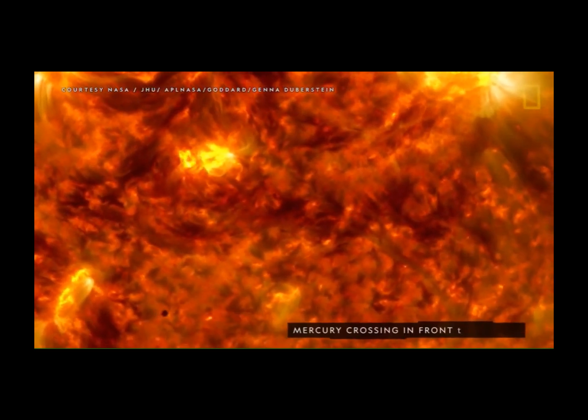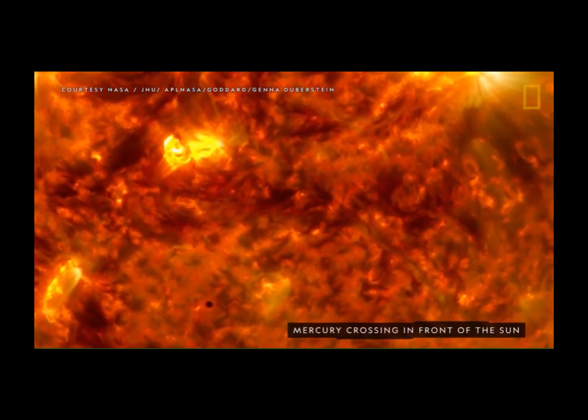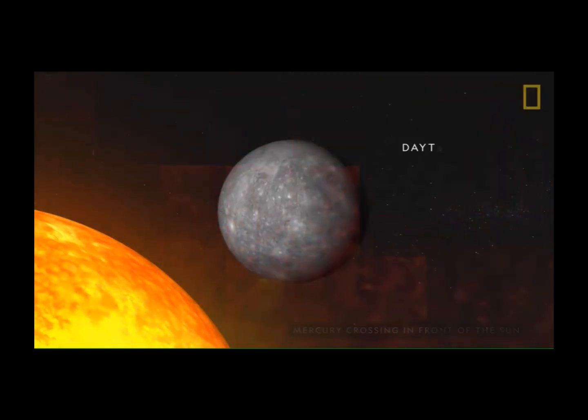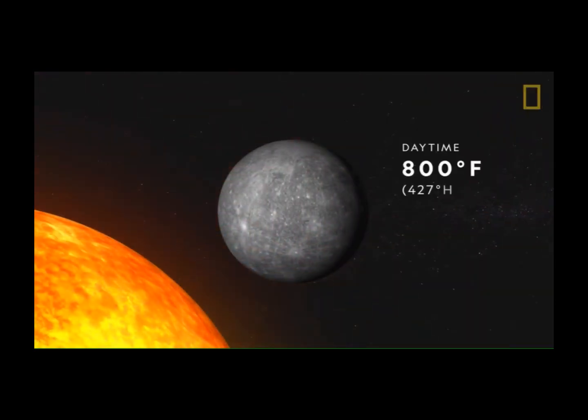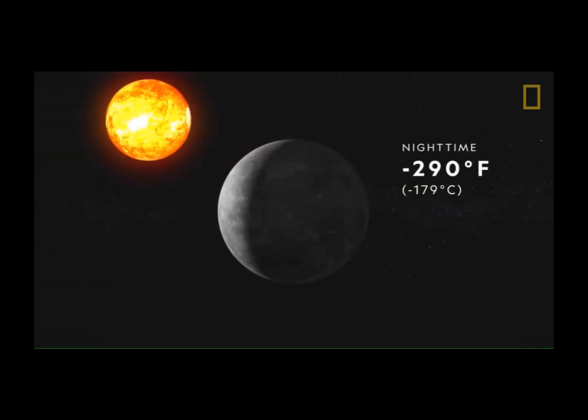The lack of atmosphere in close proximity to the Sun also makes Mercury a planet of extremes. The surface temperature can climb to 800 degrees Fahrenheit during the daytime, and fall to 290 degrees below zero at night.